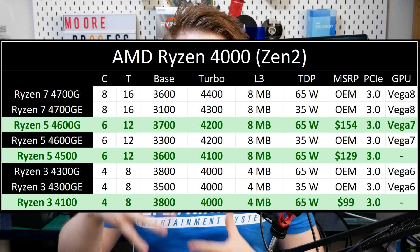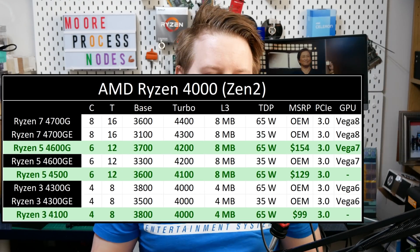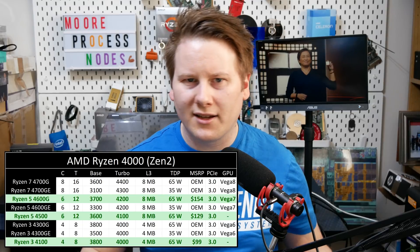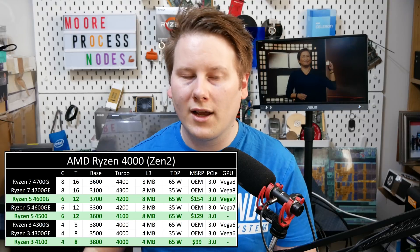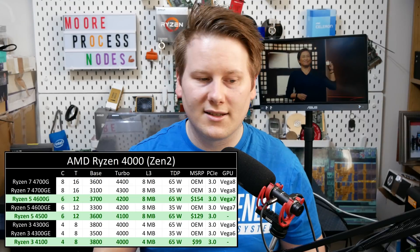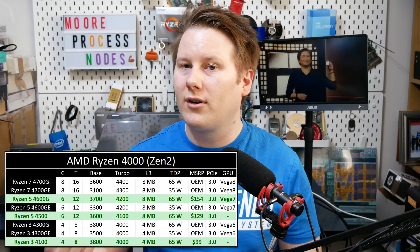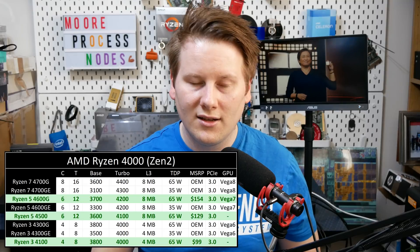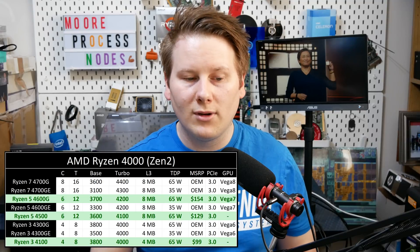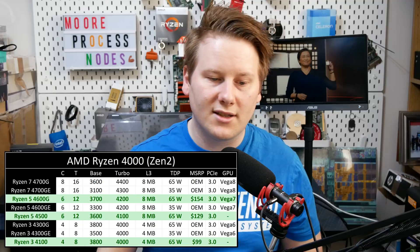Alongside Zen 3-based Ryzen 5000, AMD is also launching Zen 2-based Ryzen 4000 CPUs for desktop on AM4. This one is a little bit weird. We actually had six APUs that were part of this family before, but none of them came to retail — you could buy some on AliExpress or the grey market, but they were all OEM, all Zen 2 plus Vega. What AMD is doing here is adding two new SKUs: the Ryzen 3 4100 with four cores, the Ryzen 5 4500 with six cores, and making the Ryzen 5 4600G available at retail for $154. These are all 65W processors with separated L3 cache.